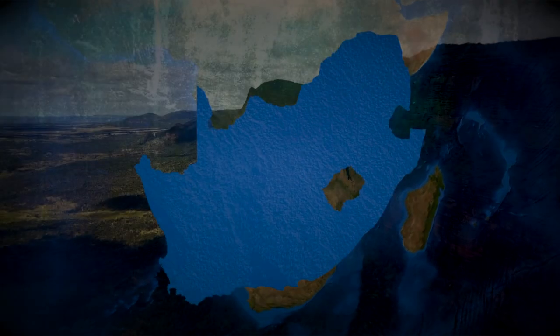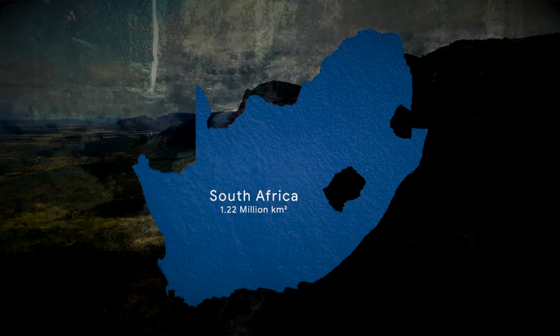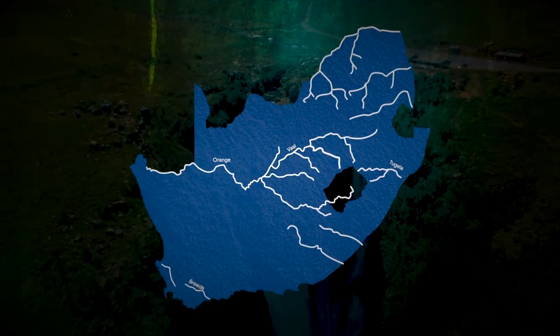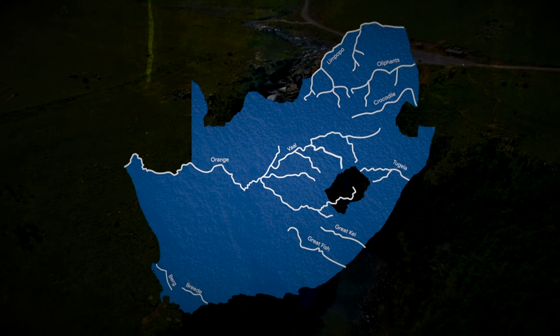Located on the southern tip of Africa, South Africa is 1.22 million square kilometers in size. Some of the major rivers are the Orange, Vaal, Tugela, Bree, Berg, Limpopo, Great Fish, Great Kei, Gariep and Olifants rivers.